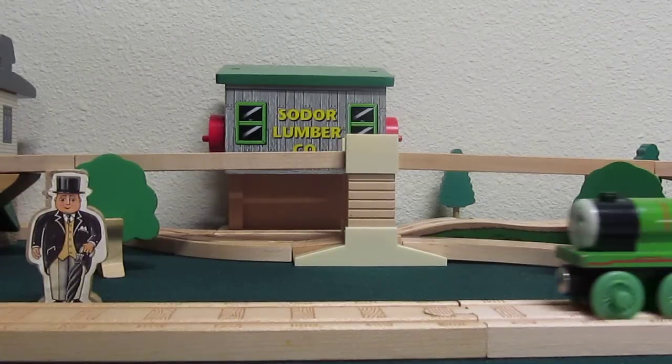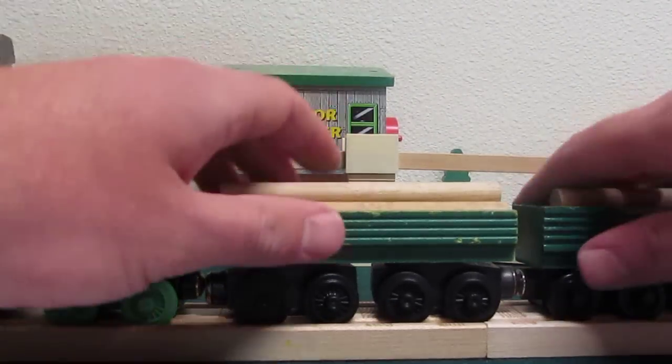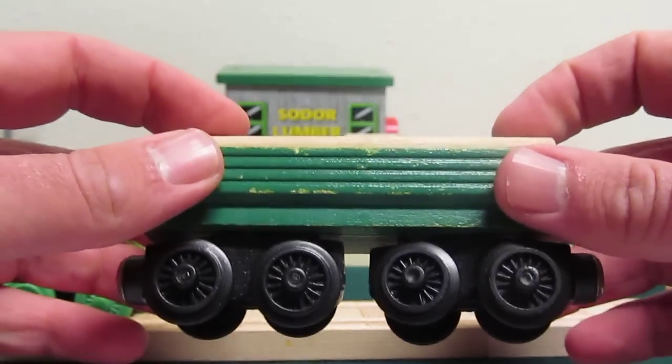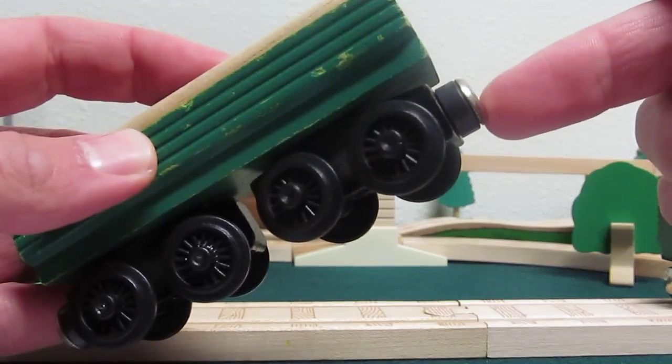Alright guys, I'm back and this time we're going to be covering Henry's Forrest Log Car and its evolution. Henry's Forrest Log Car was actually labeled new for the year 1994, but was actually released a year prior in the year 1993.